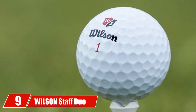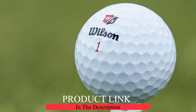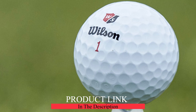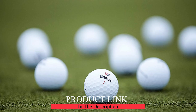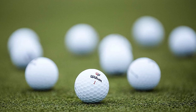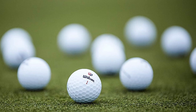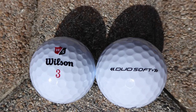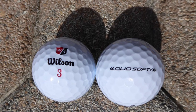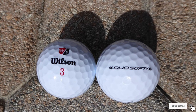At number nine we have the Wilson Staff Duo Soft. Wilson has been making solid golf balls for more than seven decades. Their perfect golf ball for senior golfers is the Duo Soft, which provides plenty of yardage off the tee and ample softness around the greens. Senior golfers have been pleased by the Duo's consistently high ball flight and high level of durability. The core of this two-piece golf ball features VeloziTi Core, Wilson's patented technology that helps the ball travel farther.